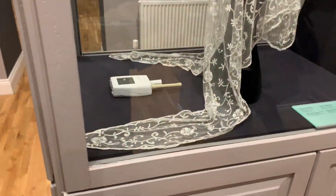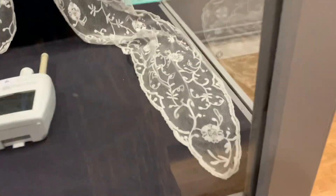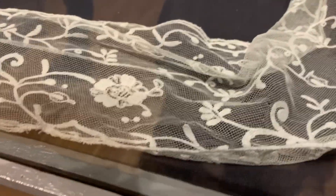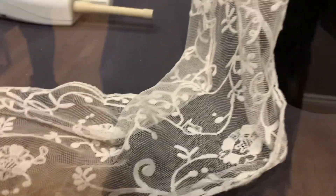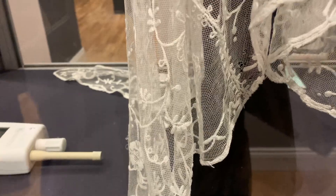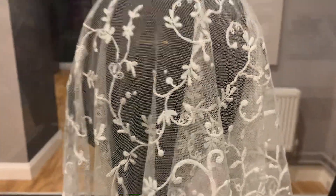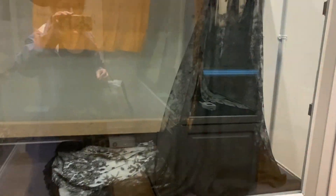We are currently in the Limerick Museum which has one of the largest collections of Limerick lace, which is a specific type of lace. Some of it is needle run and some of it is tambour lace. All of this looks like it was done with chain stitches.